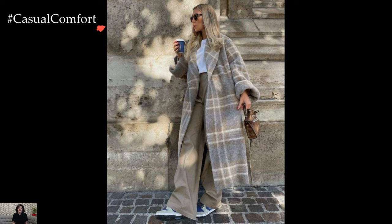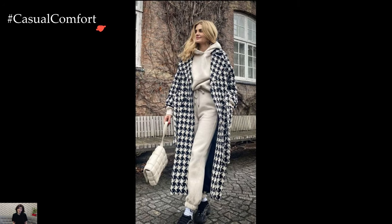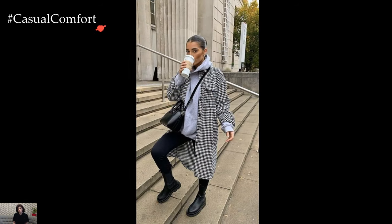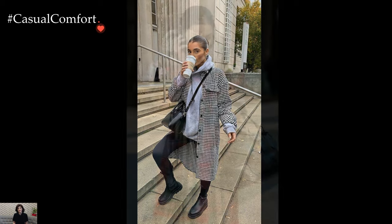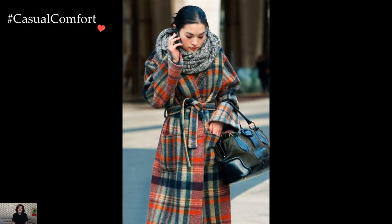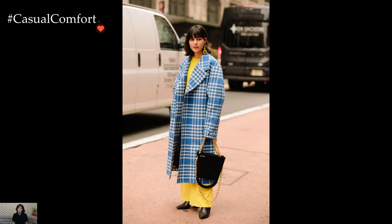The tailored elegance of a long wool coat introduces a refined sophistication to winter wardrobes. Whether in a classic black, a rich camel, or a bold color choice, a long wool coat exudes a polished allure. Draped over tailored trousers and a blouse, or paired with a midi dress and knee-high boots, this coat style seamlessly transitions from office meetings to evening events, offering a timeless and versatile elegance.